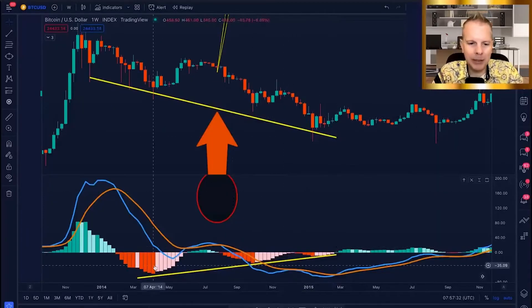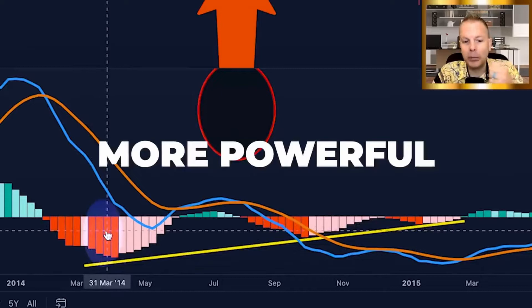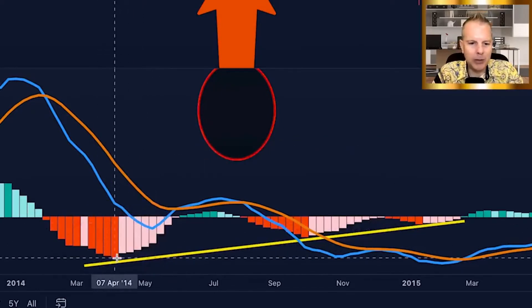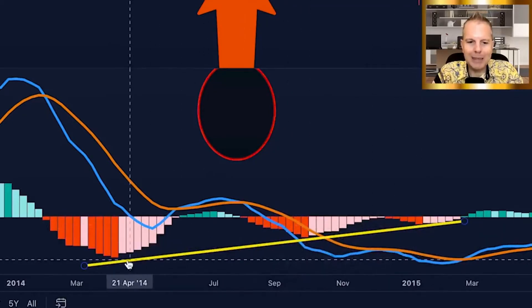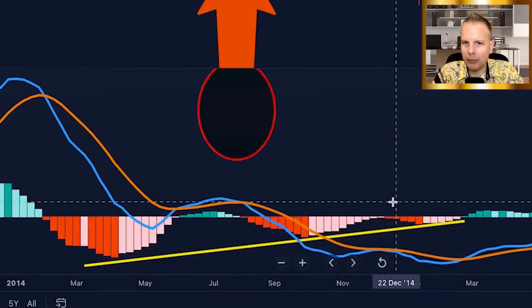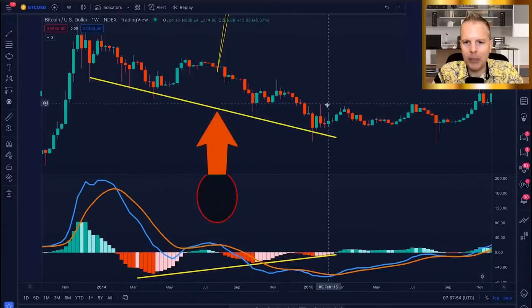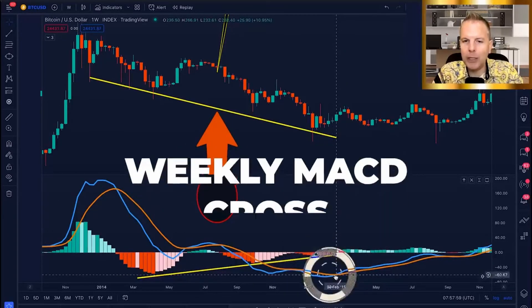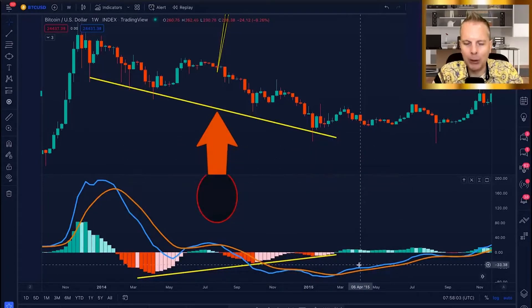Because at the same time the MACD histogram — you can see these red colors, when it's darker red it's more powerful, when it's lighter red it gets a bit weaker — we were at this high here and then again lower and lower. This is conflicting information: price is going down and the histogram is going up. Right at this point of confluence, we had a weekly MACD cross and that weekly MACD cross was major.